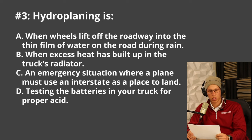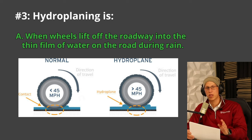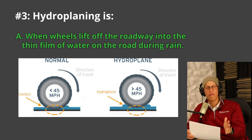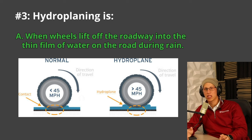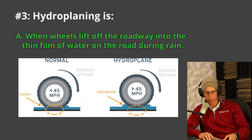Next question: hydroplaning is either A. When wheels lift off the roadway into a thin film of water, B. When excess heat has built up in the radiator, C. An emergency situation when a plane must use the interstate as a safe place to land, or D. Testing the batteries for proper acid. Hydroplaning is A — it's when your tire actually leaves the surface of the ground and there's a thin film of water between the ground and the tire, meaning you have absolutely no traction. If you're hydroplaning, hold the steering wheel nice and tight, do not slam on the brakes, do not give gas — just keep everything steady because you can't really turn when you have no traction.